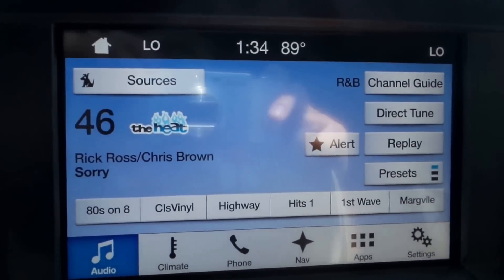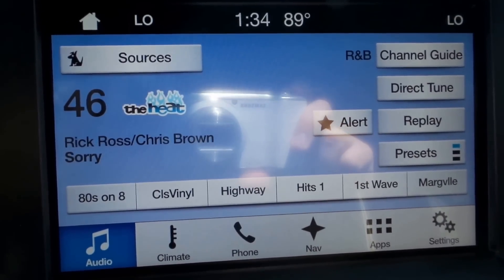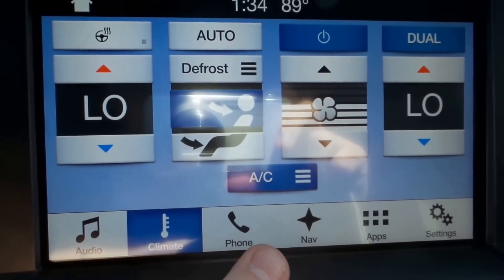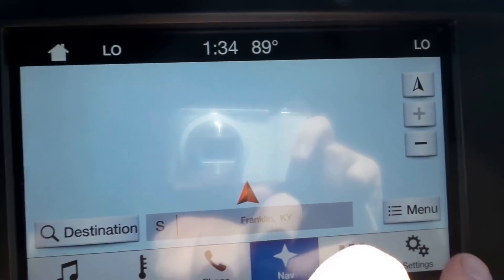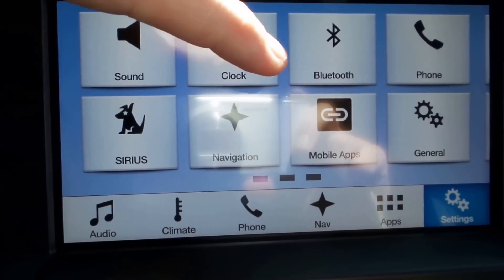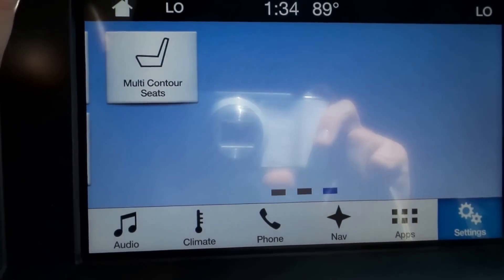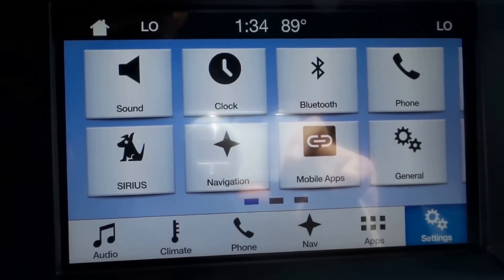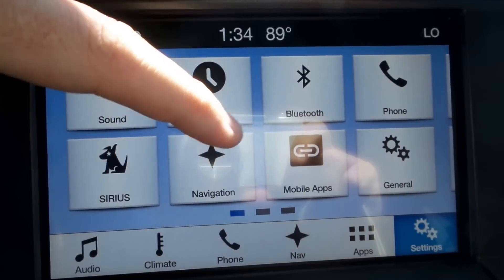I'm going to show you some features here with the new Sync connectivity. This is Ford's new Sync 3, a new user interface. It's a lot snappier. You can toggle through some different stuff here — your audio, your climate, your phone, navigation, etc. Over here in your settings, you'll notice the touch sensitivity is a lot better. You can actually kind of swipe like you would on a smartphone, which I really like. You've got your normal controls — sound, equalizer, clock, navigation, stuff like that.